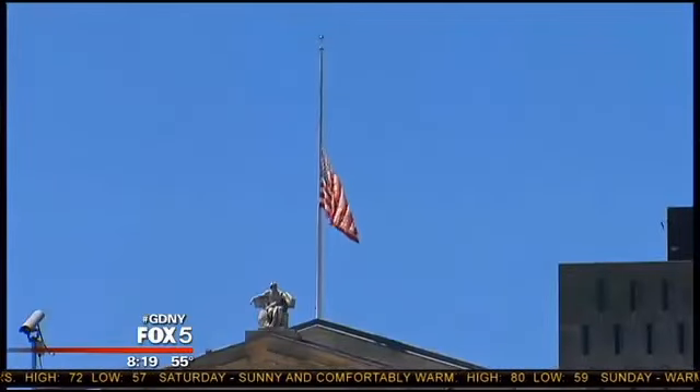Today's Flag Day, as you well know — the day the Stars and Stripes were formally adopted as the flag of the United States. There's a flag right there, unfortunately at half-mast. And don't forget, it's a sunny day, so obviously this is file footage of a flag.